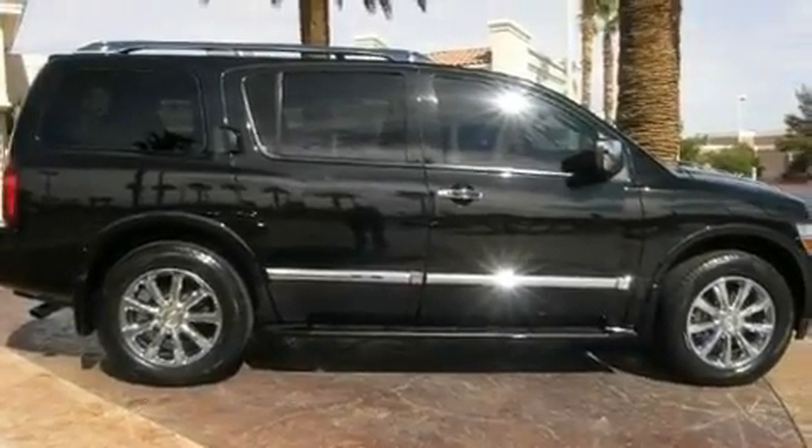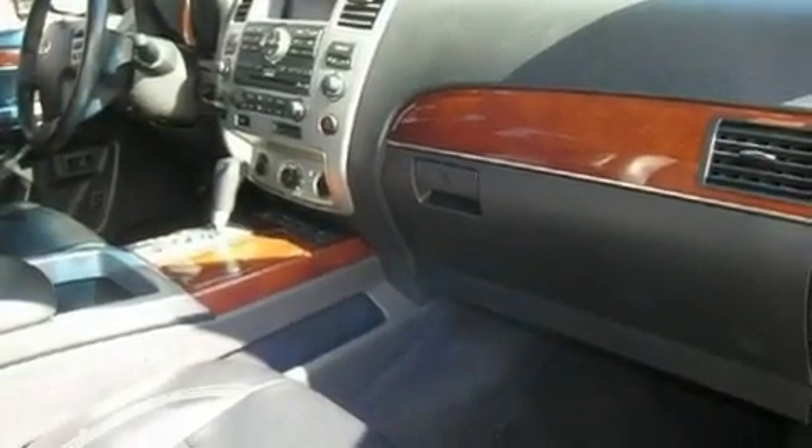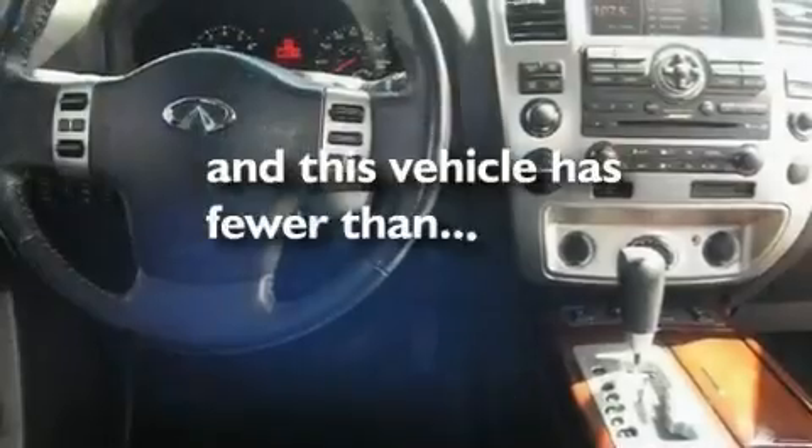Big 20-inch wheels, a security system, traction control, air conditioning with automatic climate control, and this vehicle has less than 44,000 miles.